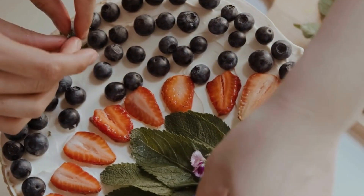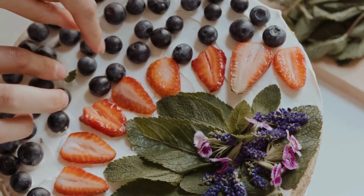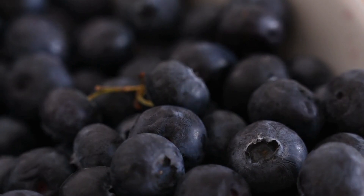Blueberry Popovers are a variation on this classic recipe that incorporates fresh blueberries into the batter. The result is a delicious and slightly sweet pastry that is perfect for breakfast, brunch, or even as a dessert.